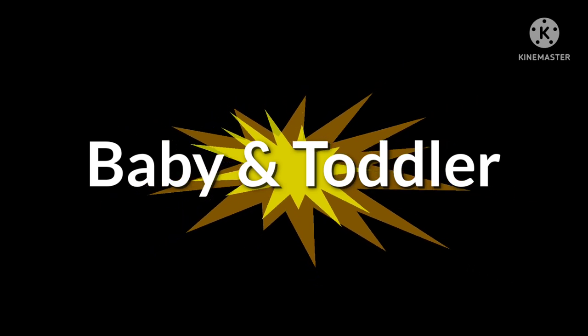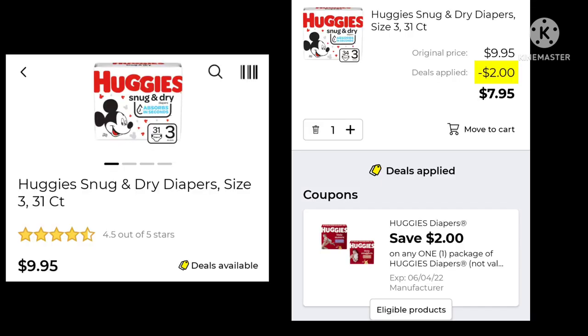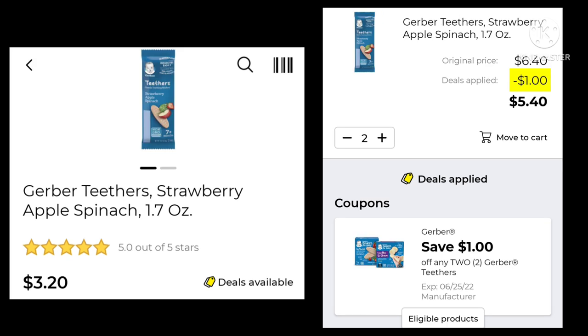Moving into baby and toddler — some diaper deals this week. There's a Dollar General Store coupon for $5 off any Luvs diaper purchase of $30 or more; since it's a store coupon, you can stack it with manufacturer coupons. The Huggies Snug and Dry Diapers are $9.95 — save $2 and pay $7.95. Huggies Wipes are $2.50 — pick up two and save a dollar, paying $4 for both. The Gerber Graduates Little Crunchies are $2.40 — pick up four to save $1.50, paying $8.10. The Gerber Teethers are $3.20 — pick up two to use the coupon and save a dollar, paying $5.40 for both.